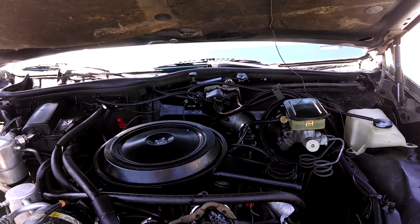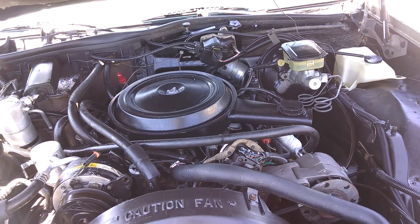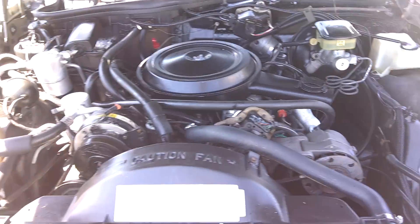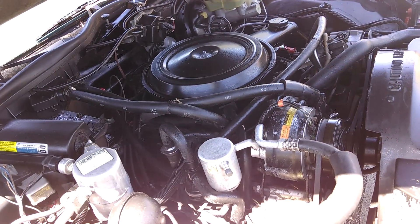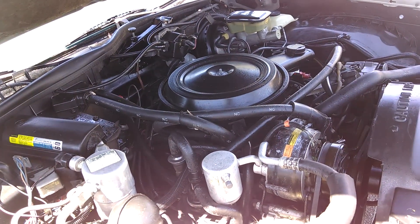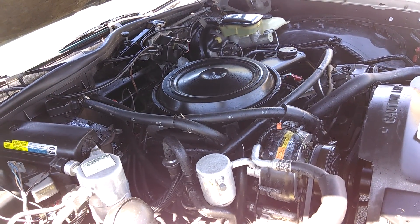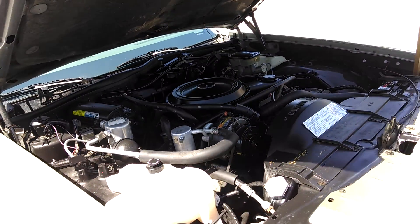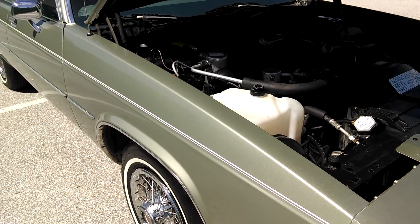This is an '85 Buick LeSabre Custom and I found this a few weeks ago at a garage sale of all places. I'm normally into older muscle cars but when I saw this car I just had to have it. This is a 307 Oldsmobile V8. This car has been garage kept — one family owner since November of 1985. 60,000 original miles and the color is light sage.